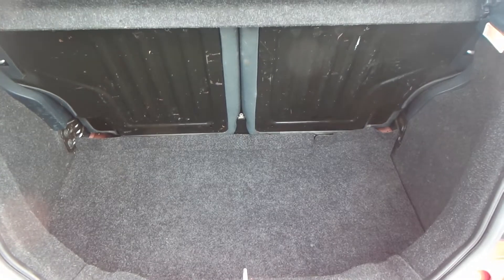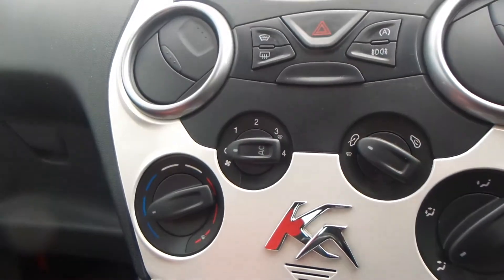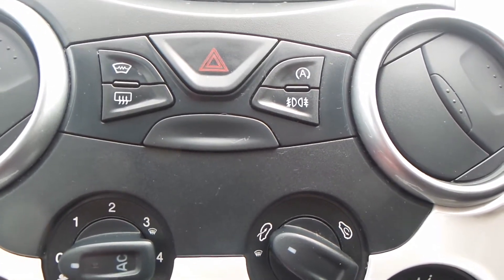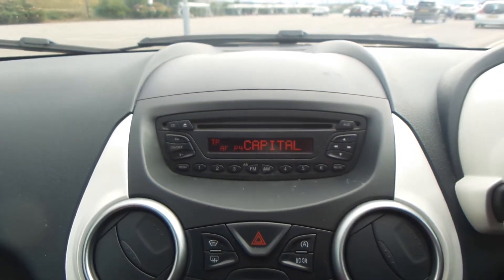You also have a great boot size with the vehicle. The vehicle is equipped with an AUX port, you also have air con, front and rear fog lights, start-stop technology, and a built-in CD player and radio with FM and AM with this model.